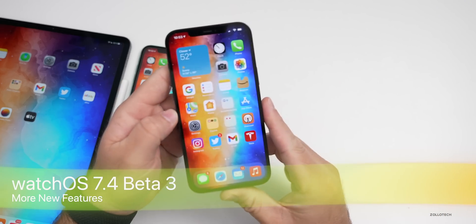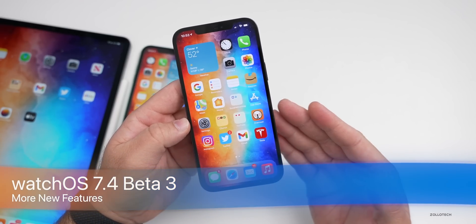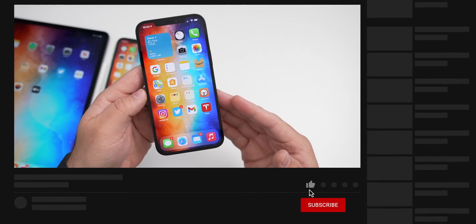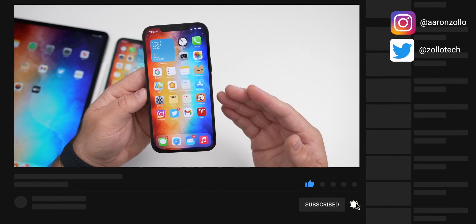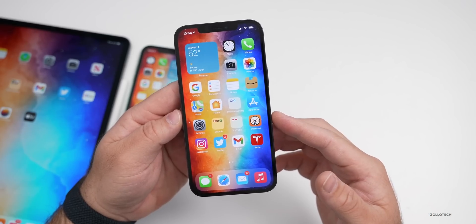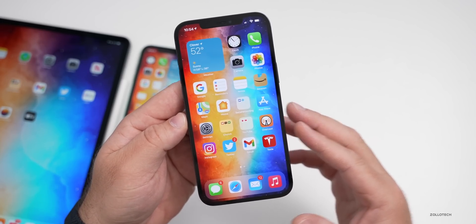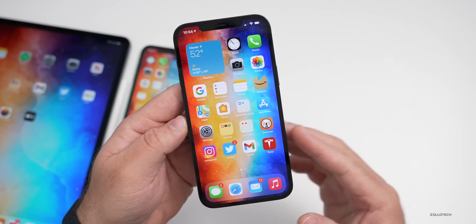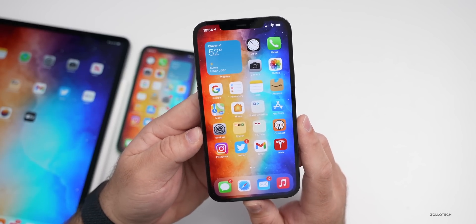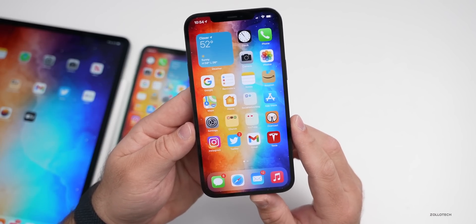Hi everyone, Aaron here for Zollotech. iOS 14.5 beta three has been out for a couple of days and it has quite a few new features, and there's even more that I didn't mention in the first video. As we get closer to the final release of iOS 14.5, we're going to see less and less new features as Apple nails down the feature set and ensures stability. I think 14.5 is a much better update than 14.4, with more features, fixes, security, and privacy improvements.